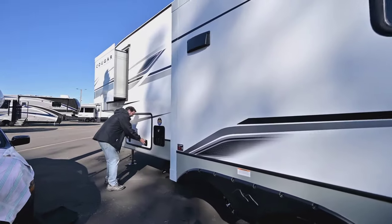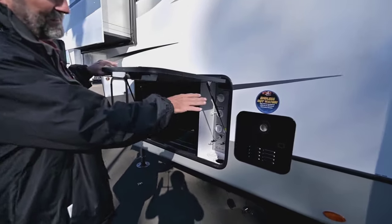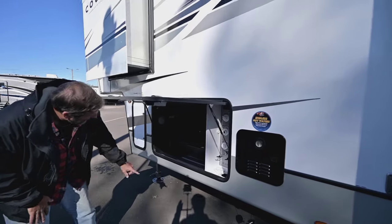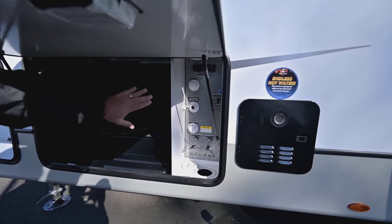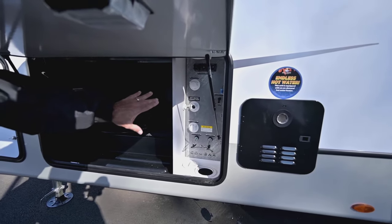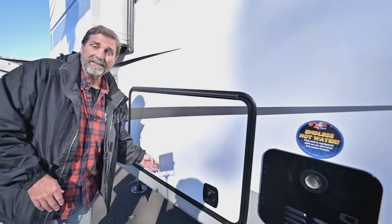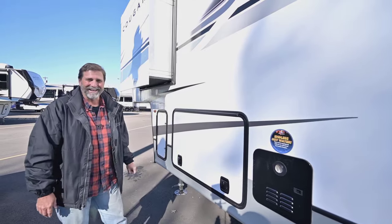Over here, a couple of things I want to show you. First, this has an on-demand hot water system, so if you have adequate supply, you really can take a long shower. Also, this is your water bay — all your water hookups, all your gate valves, everything is inside this heated enclosure. What that means is this is a four-seasons coach. If I'm going camping and it's going to get below freezing, I'm okay in this one as long as my furnace is on.